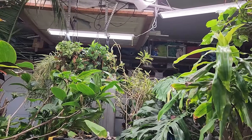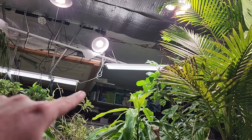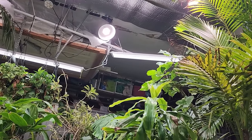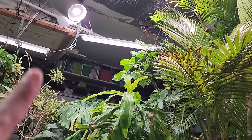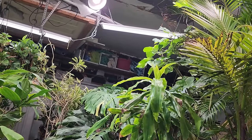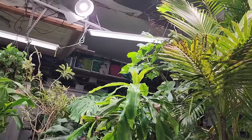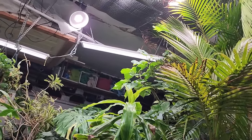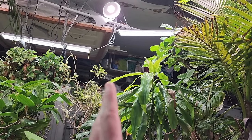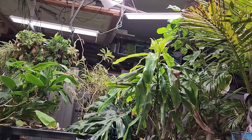Things are nice and bright again — sorry for the shaky camera work. I lowered this light down by about a foot, which you wouldn't think would make much of a difference, but with shop lights they really do need to be close to the plants. You generally want to be within one to four feet depending on the type of plant and light you're using. Once you go past four feet you lose a lot of the grow light benefits.